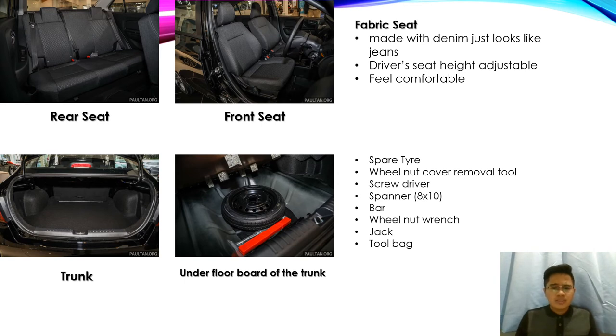The front and rear seats are fabric seats made with denim material, just like jeans. The driver seat height is adjustable and feels comfortable. The trunk has a big space. Under the trunk floor board there is a spare tire, wheel nut removal tool, screwdriver, spanner bar, wheel wrench, jack, and tool bag.